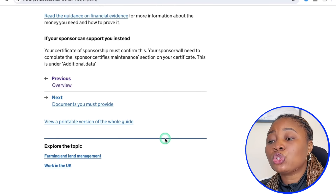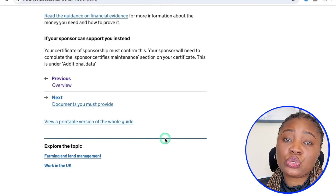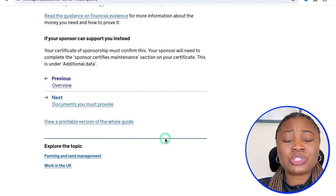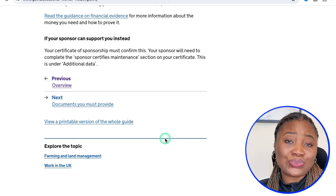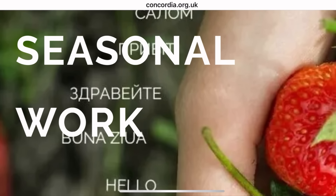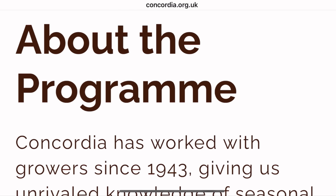Let me take you to the companies that qualify for this route into the UK — the licensed companies that can bring you into the UK through this route. There are only six companies under this particular visa category, and only these six companies can give you a certificate of sponsorship into the UK as a seasonal worker.